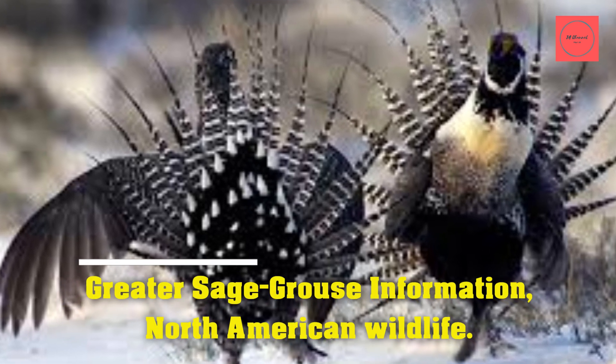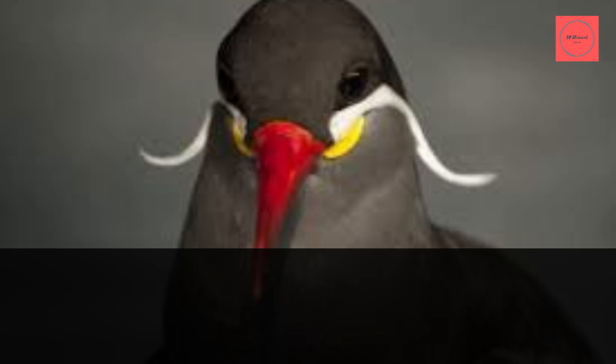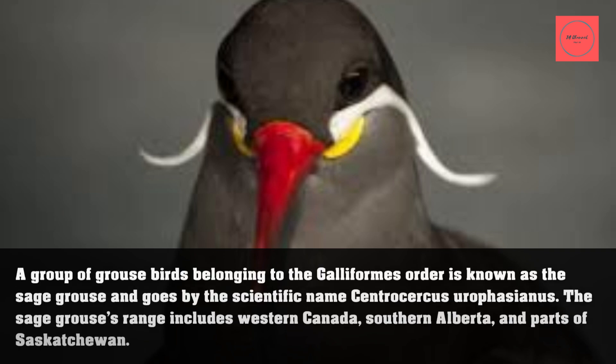Greater sage grouse: North American wildlife. A group of grouse birds belonging to the Galliformes order is known as the sage grouse, and goes by the scientific name Centrocercus urophasianus. The sage grouse's range includes western Canada, southern Alberta.